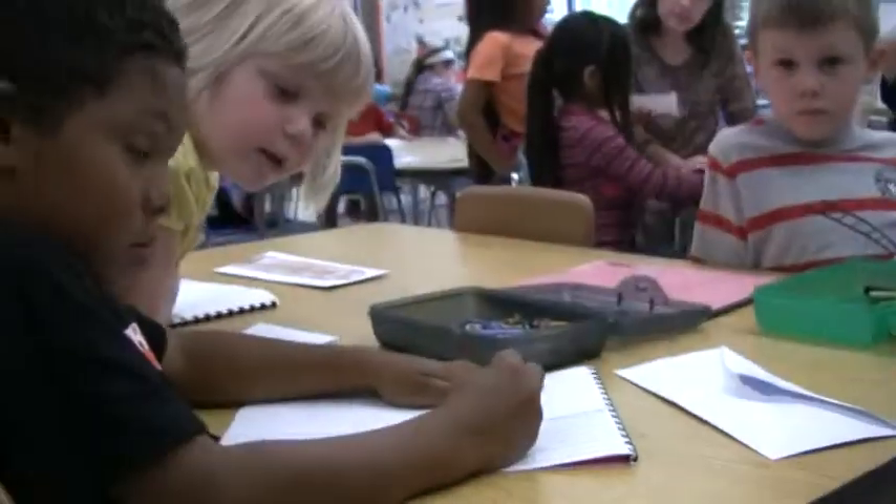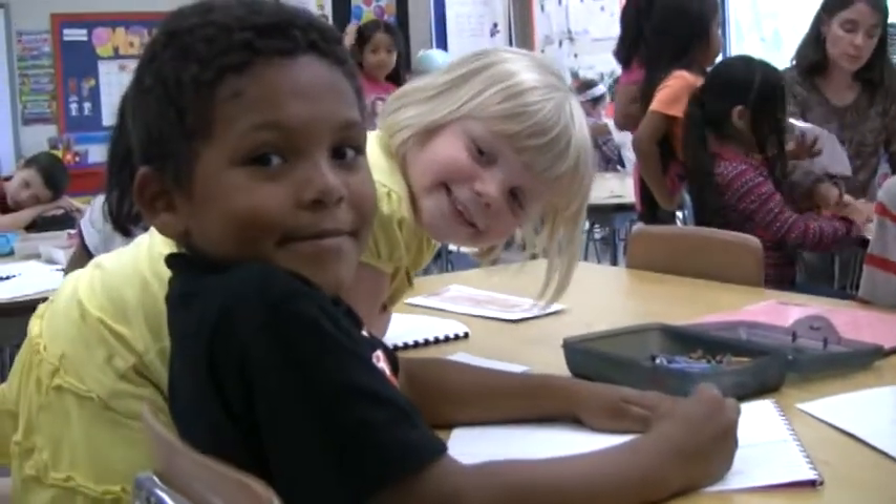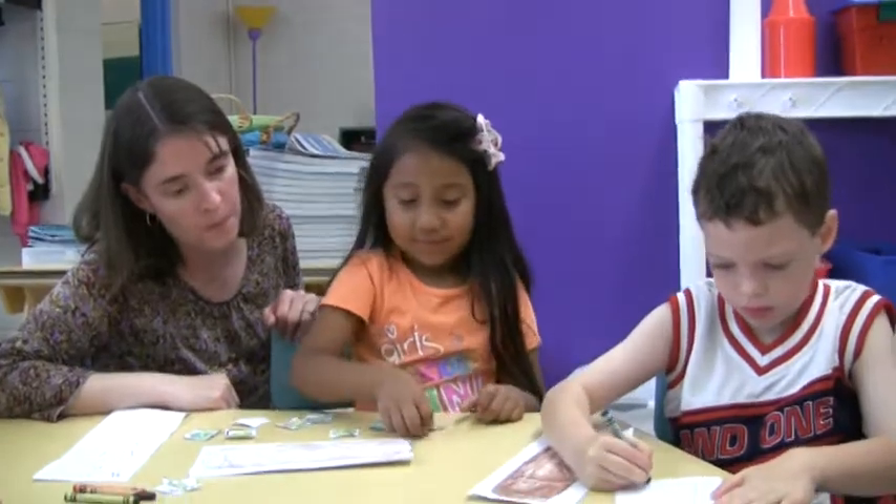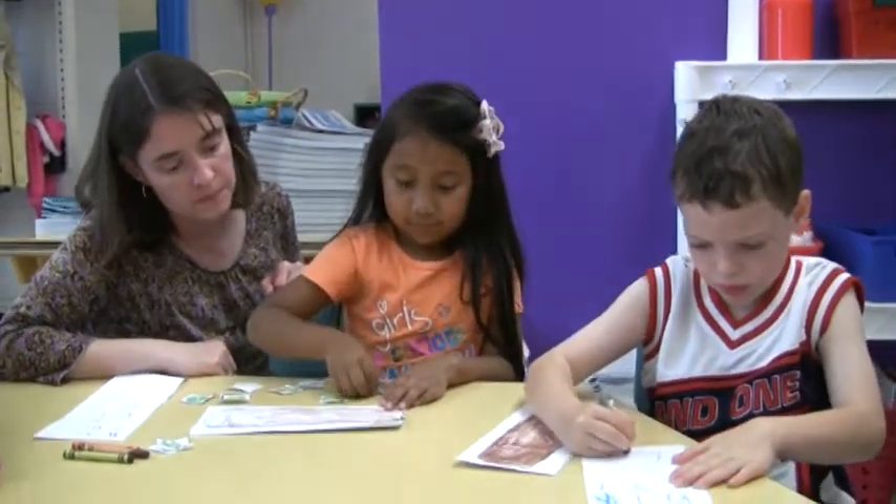Tell us the special, unique aspects of West Elementary. West Elementary is such a wonderful school. It has 450 to 460 children, depending on who moves and who comes in, but we have a wonderful staff and a very diverse population. We have around 135 students that are English as a second language students, and we just love our kids here, and we're so glad you came to visit us today.